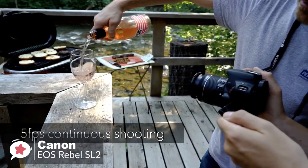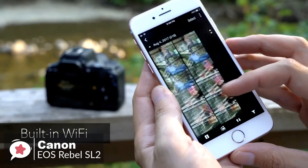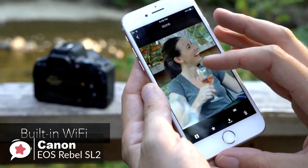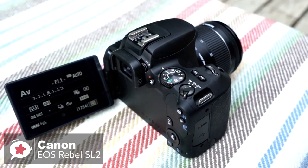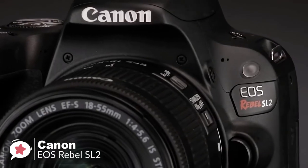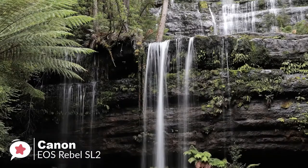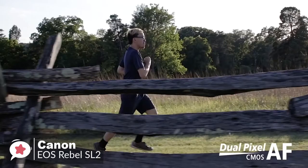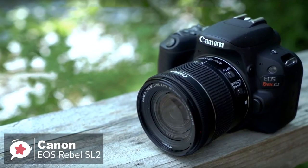Moreover, as is standard now on most cameras, there's built-in Wi-Fi, NFC, and Bluetooth connectivity, so those used to quickly sharing their images on social media should be able to carry on where they left off. You'll just need to download the free app to take advantage of this. A feature assistant shows on the vari-angle touchscreen how different camera settings, such as aperture and exposure compensation, will affect the image you are preparing to capture. Overall, it's lightweight, fun, and easy to use. The Canon EOS Rebel SL2 camera helps you capture stunning photos and videos you'll love to see and share, and it gets a big thumbs up from us.